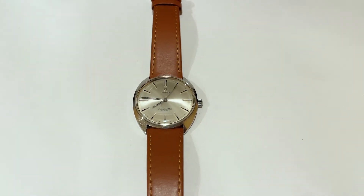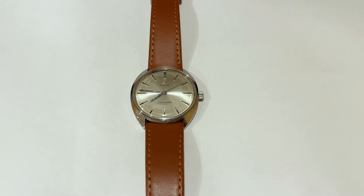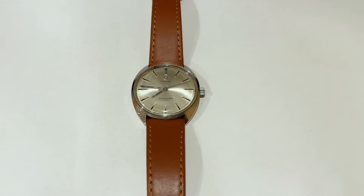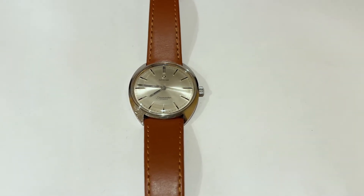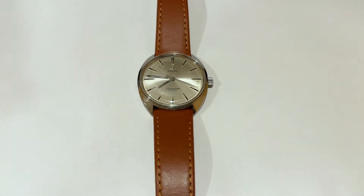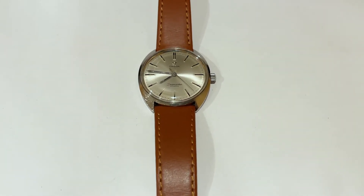Hey everyone, so yesterday's video that I posted on my channel was all about the top five reasons why I think you should add a vintage watch to your collection. However, I feel like it's only fair for me to sort of explain some of the downsides of buying a vintage watch and some potential reasons why you might want to stay away as well, just for the sake of presenting a balanced perspective.